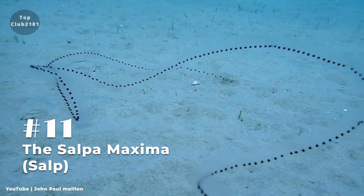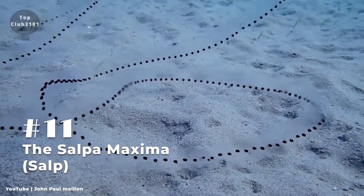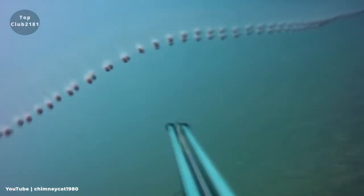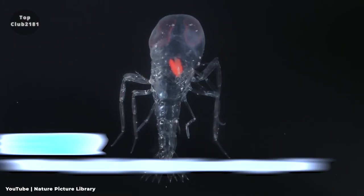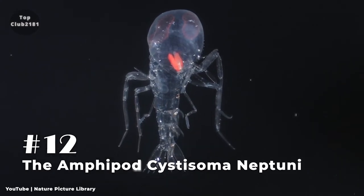Number eleven: Salpa maxima. Salpa maxima is a planktonic tunicate with a barrel form — its common name is simply salp. It moves by contracting and pumping water through its gelatinous body structure. Salp is found in cold waters and can be seen moving alone or in colonies that create long chains.